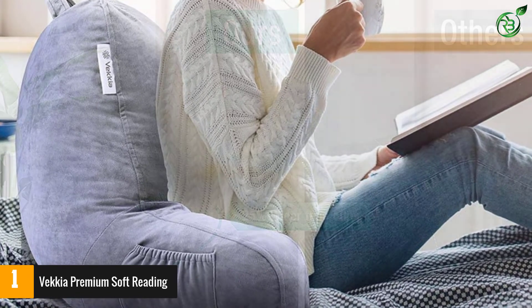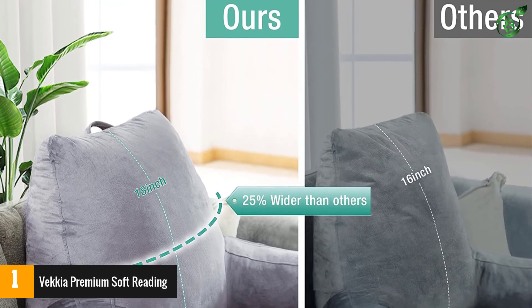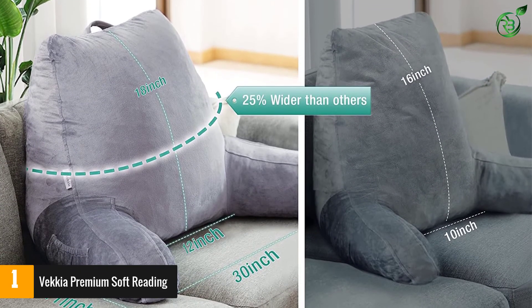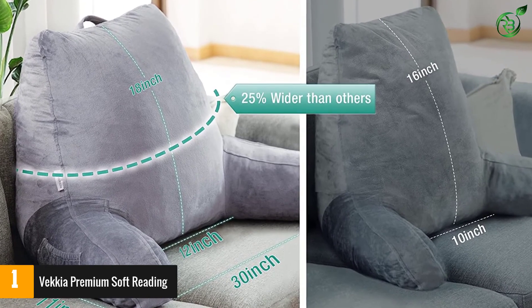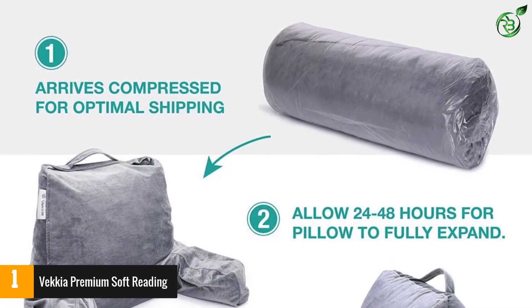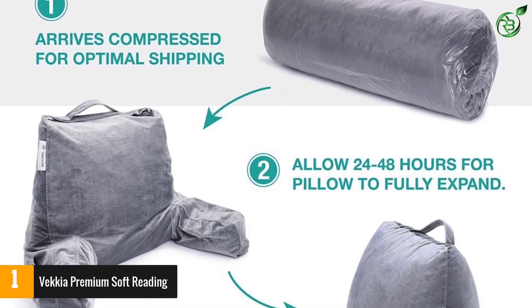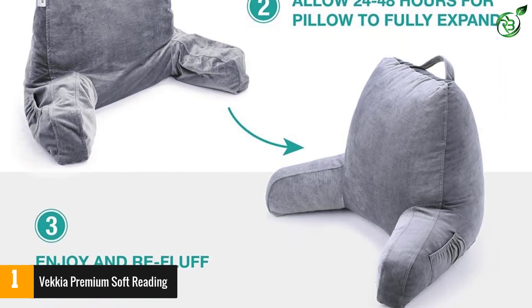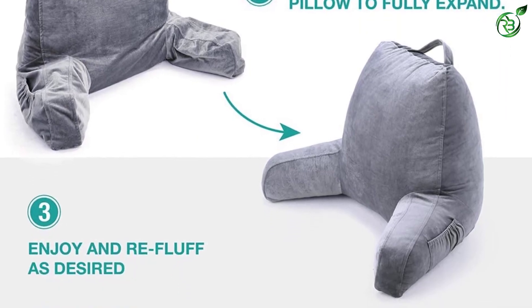This pillow comes with a bonus arm pocket where you can keep remotes, drinks, or bottles so that you do not need to get up from your comfort zone. It has a perfect balance of memory and normal foam, offering maximum support while contouring along your body curves for more comfort. It also comes with a special carry handle which makes it easy to carry the pillow anywhere with complete convenience.